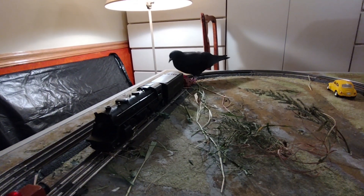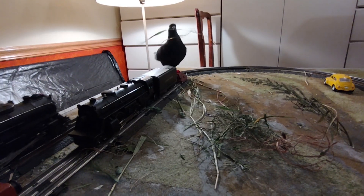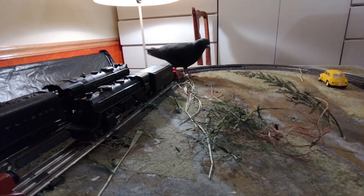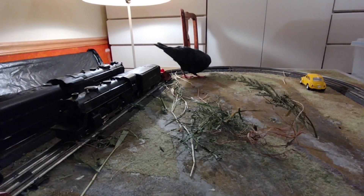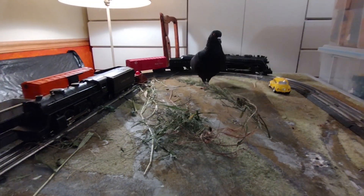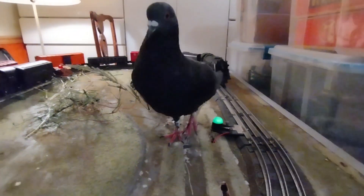Aiding in research on avian cognition: using the model train layout as a controlled environment for experimentation could potentially yield data for studying avian intelligence, especially in terms of object recognition, spatial navigation, and memory. For example, you could test whether the pigeon can memorize the train's movement pattern, or whether it prefers certain nesting materials over others when placed in different positions around the layout.